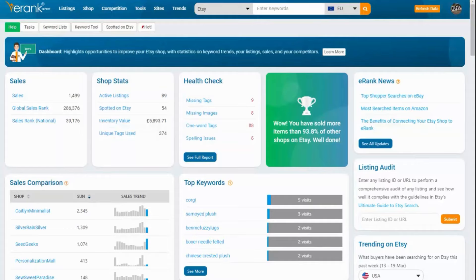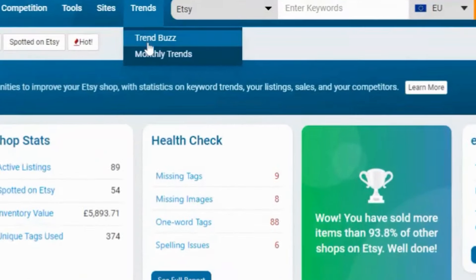E-Rank tools spotlight: Trend Buzz. Are you interested in learning what keywords real shoppers are searching on Etsy right now? Those top trending, trendy terms — E-Rank has a tool for that under Trends > Trend Buzz.